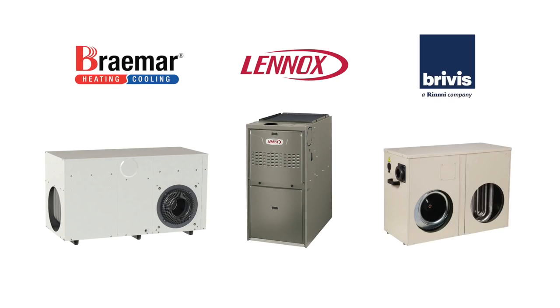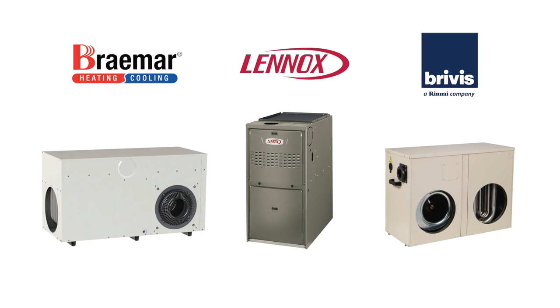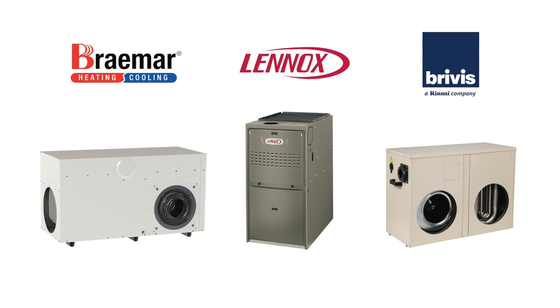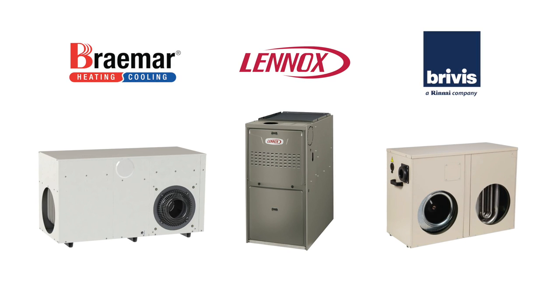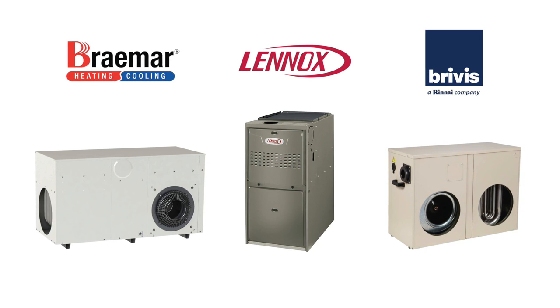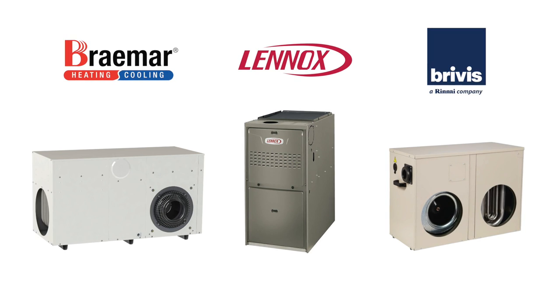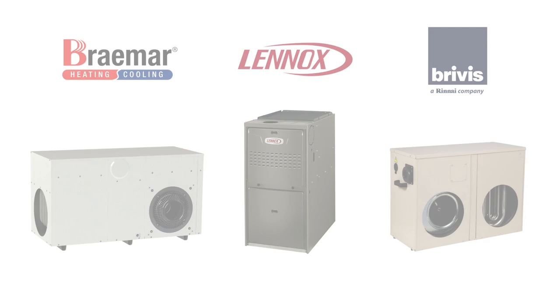Braemar, Lennox, and Brivis are the main brands that we here at Coldflow sell and install. Depending on the size of your home and the number of rooms to heat, there are various sizes and different star ratings available, with zoning options that include the ability to only heat certain areas of your home to increase efficiency and save you money.